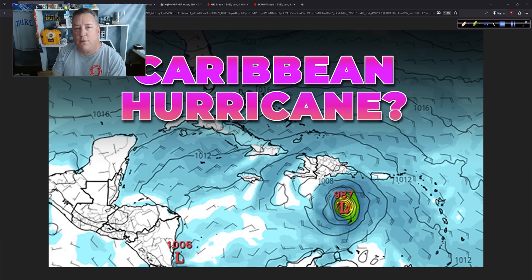Good afternoon. I'm Mark Suttoth from Hurricane Track. It's Friday, the 17th of October, 2025. Thank you very much for tuning in to today's video. The main topic, of course, is the potential for a hurricane to form in the Caribbean.